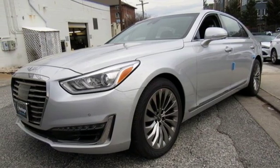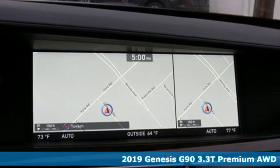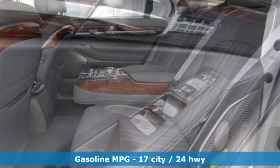It's a new 2019 Genesis G90. It's luxuriously designed around you to create an elegant oasis for every journey. You'll look forward to every drive with features like these.